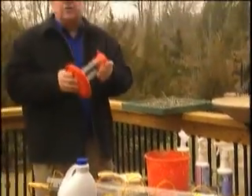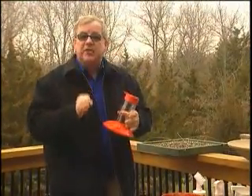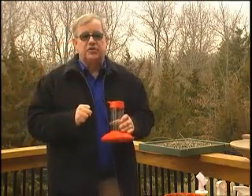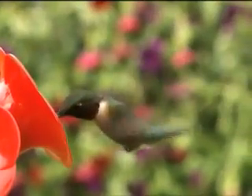When cleaning hummingbird feeders, it's critical to have a brush that cleans every part. You must keep hummingbird feeders clean or hummingbirds will avoid them, as it throws off their guidance system. If you're on vacation and your feeder gets dirty, come home and clean it — but remember to move it to another location, as hummingbirds remember and avoid locations where they visited dirty feeders.